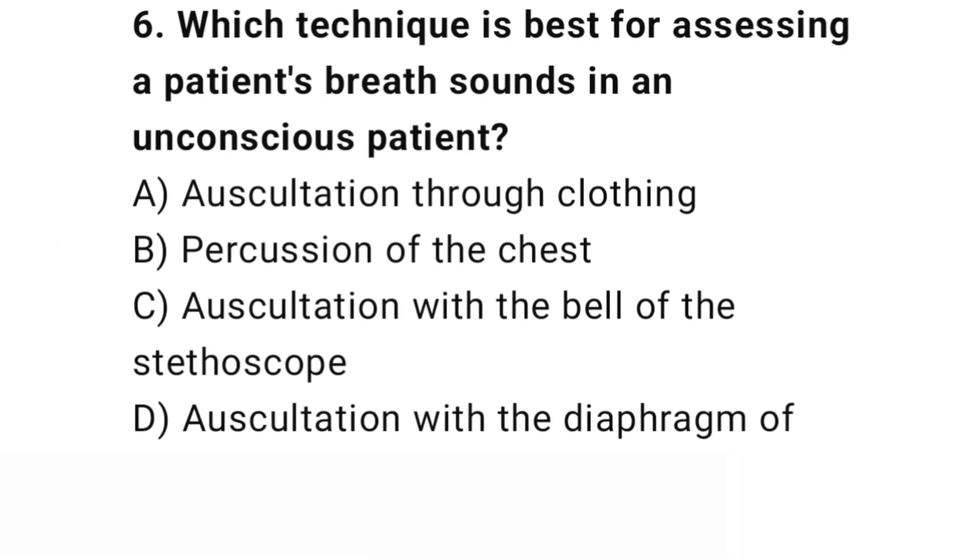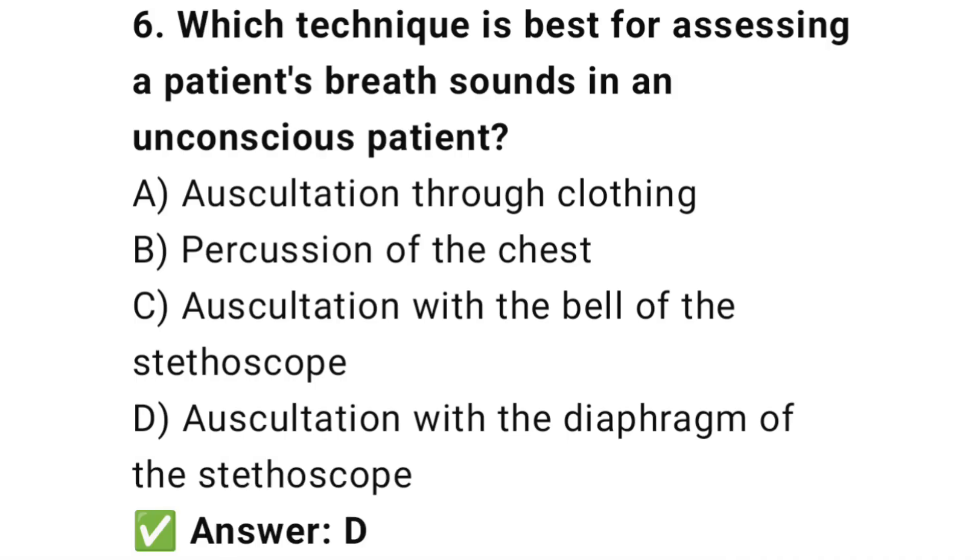Question number 6. Which technique is best for assessing a patient's breath sounds in an unconscious patient? The right answer is D: Auscultation with the diaphragm of the stethoscope. The diaphragm of the stethoscope detects high-frequency lung sounds.